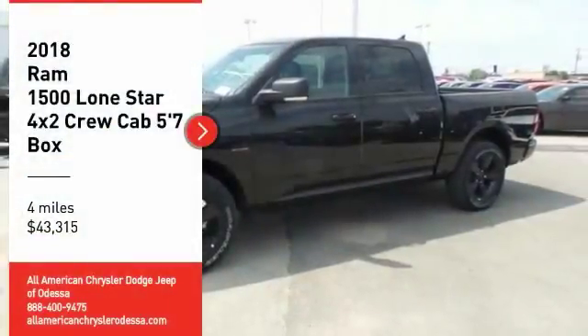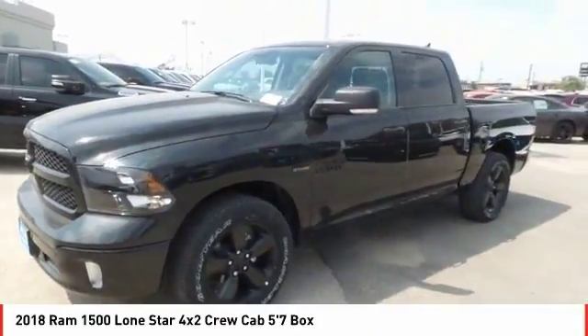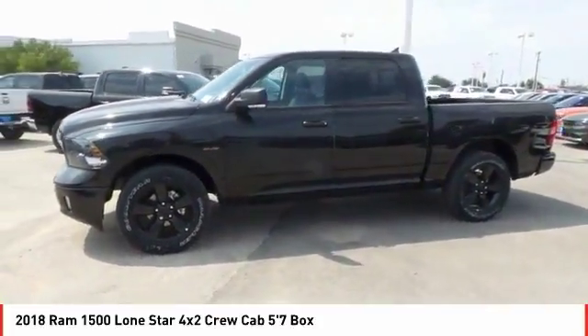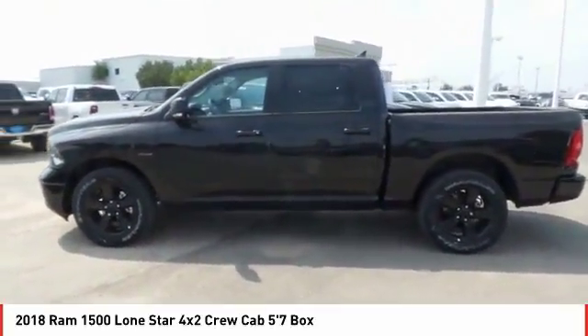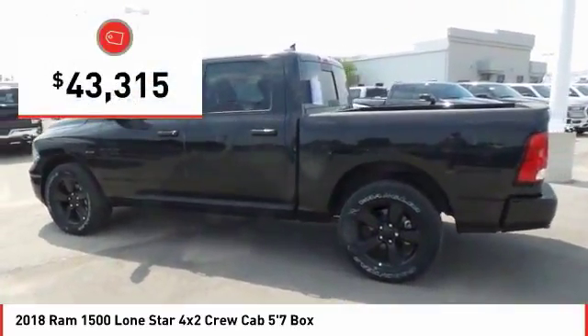We are pleased to show you the 2018 Ram 1500. It went against the Chevrolet Silverado, Ford F-150, and Toyota Tundra, which are all excellent trucks in their own right. The Ram took home the prize for its well-rounded strengths and is priced below $45,000.